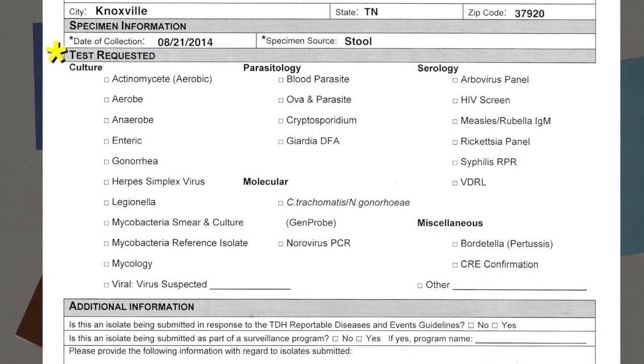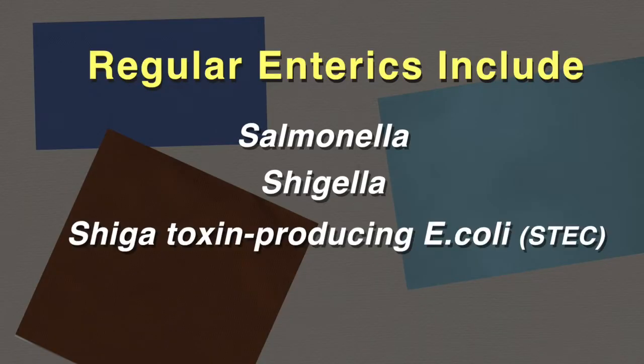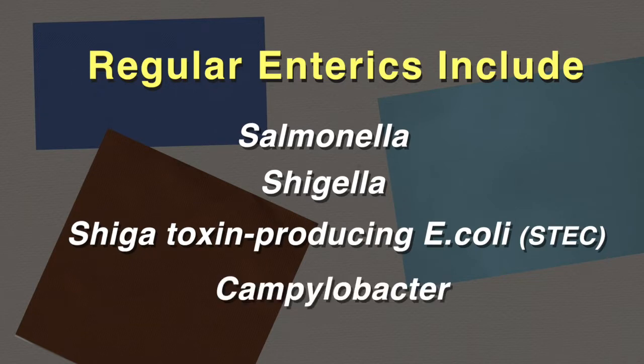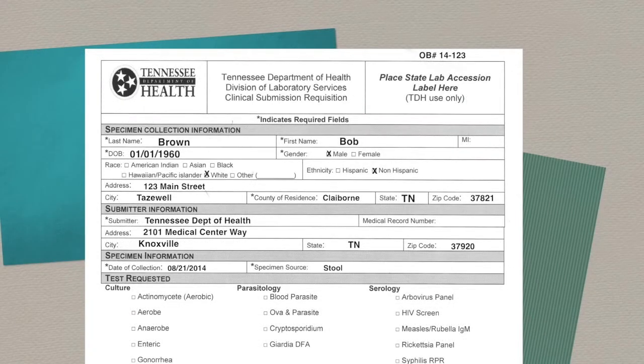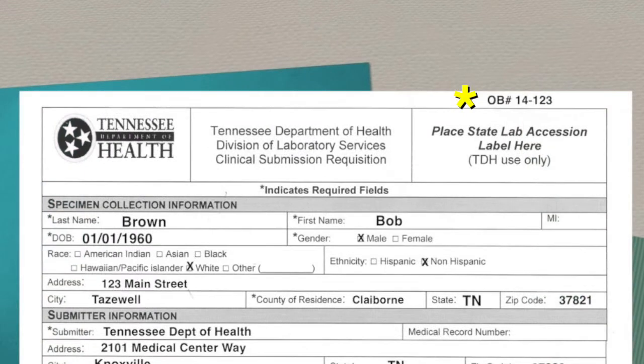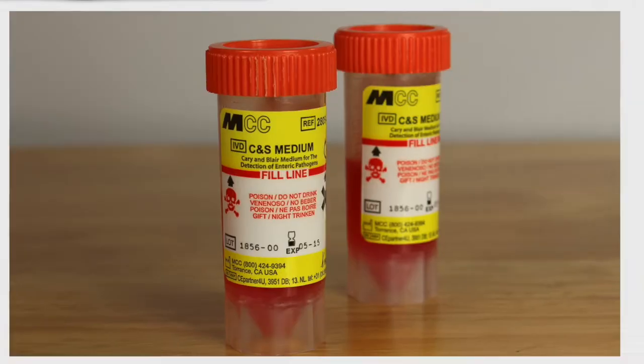County of residence is also required — it is not a highlighted required field, but it is very important for the state's surveillance system. If the specimen is associated with an identified outbreak, the outbreak number should also be noted on the requisition form. For test requested, most types of foodborne illnesses or outbreaks will be captured under enteric for suspected bacterial illnesses, or molecular for suspected norovirus cases. Regular enterics include Salmonella, Shigella, Shiga toxin-producing E. coli (STEC), and Campylobacter. For other organisms such as Yersinia or Vibrio, write them in the other category.